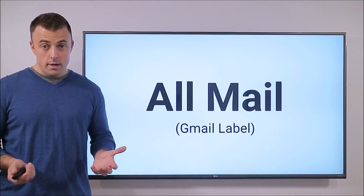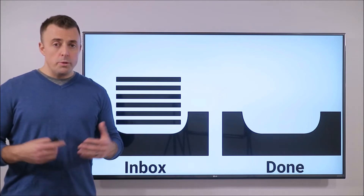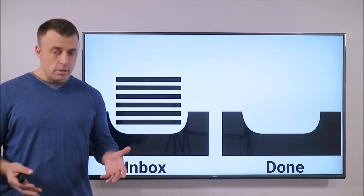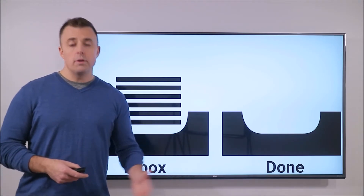Sounds good so far, right? Makes perfect sense. Please explain exactly how your one folder system actually works. Start off with your inbox and you open your email. You action the email by doing whatever it requires and then you move the email to your done folder.